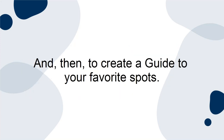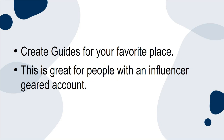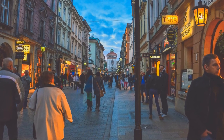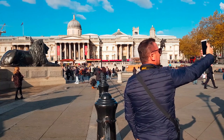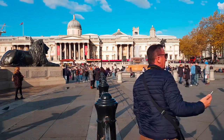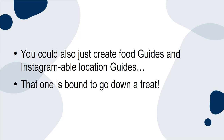To create a guide to your favorite spots: create guides for your favorite places. This is great for people with an influencer-geared account, as users want to shop, eat, and visit the cool places that they know their favorite creators frequent. This is also fantastic for travel guides — turn your posts from a city into a visitor's guide and give your recommendations as to what is cool and worth checking out. You could also create food guides and Instagram-able location guides.